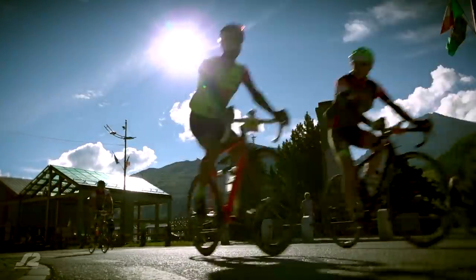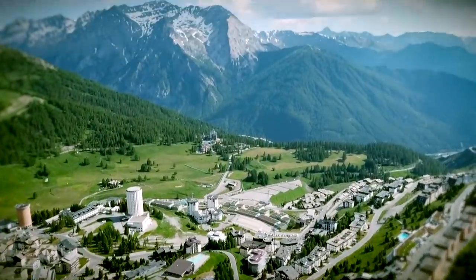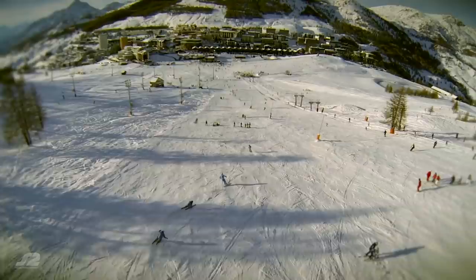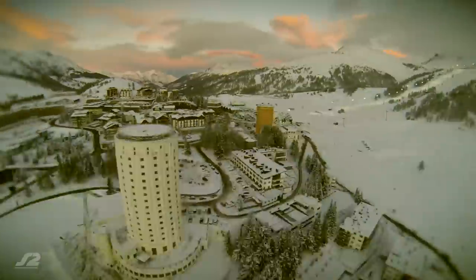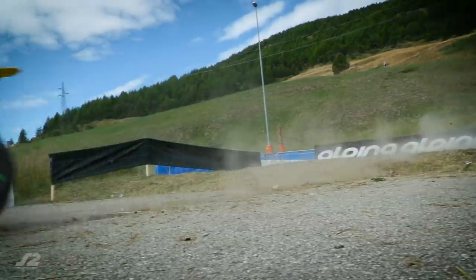Perhaps best known for the mountain sports of skiing and snowboarding, the highest village in Italy has a year-round population of fewer than 1,000, which swells to over 20,000 in the winter. 15km from the French border and 100km from Turin, it has hosted the Tour de France and the Giro d'Italia. As a previous venue for the Winter Olympics, the residents of Sestriere are ready to welcome a bit of Supermoto action to their sporting portfolio.